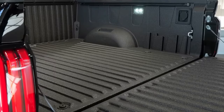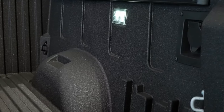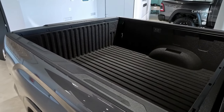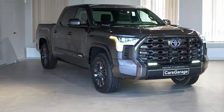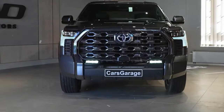The Tundra's bed is made of a super tough composite material that's lighter than steel but tougher than nails. There are also tie-downs galore and a handy power outlet for all your toys.